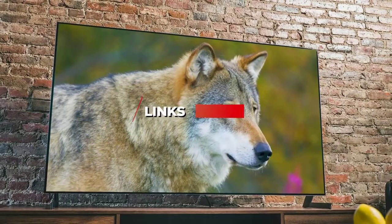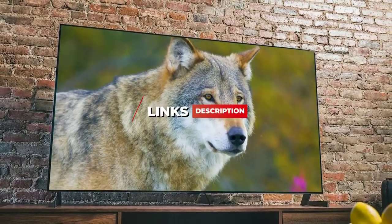If you are focusing on the products mentioned, be sure to check the links in the description below. Let's get started with the video.